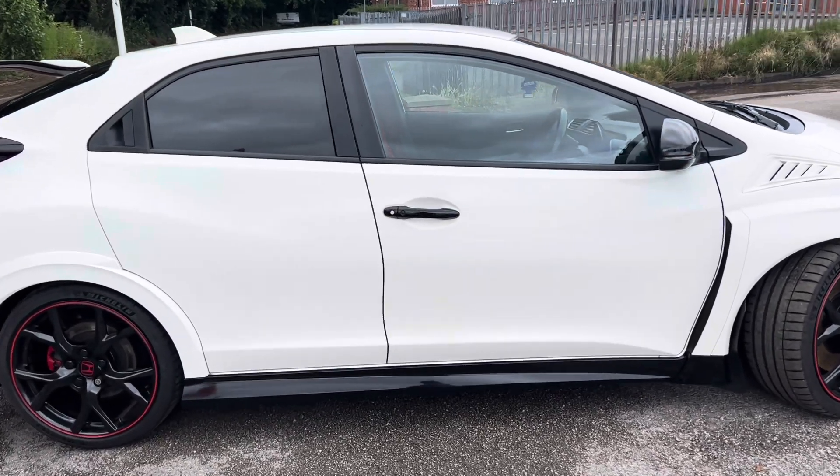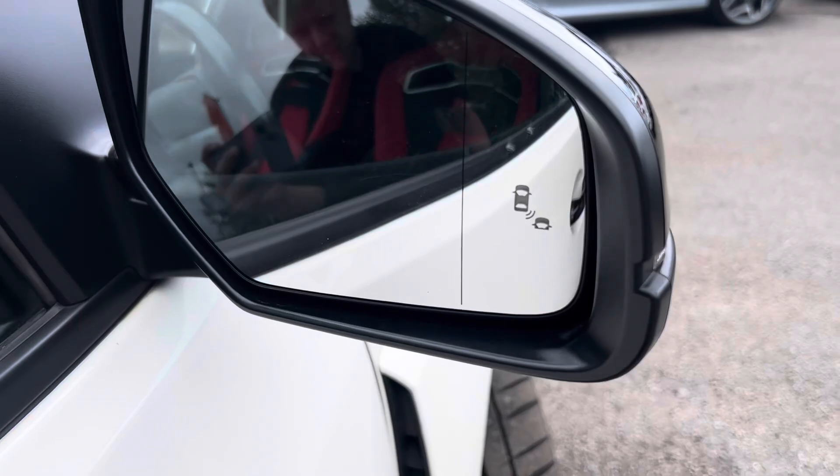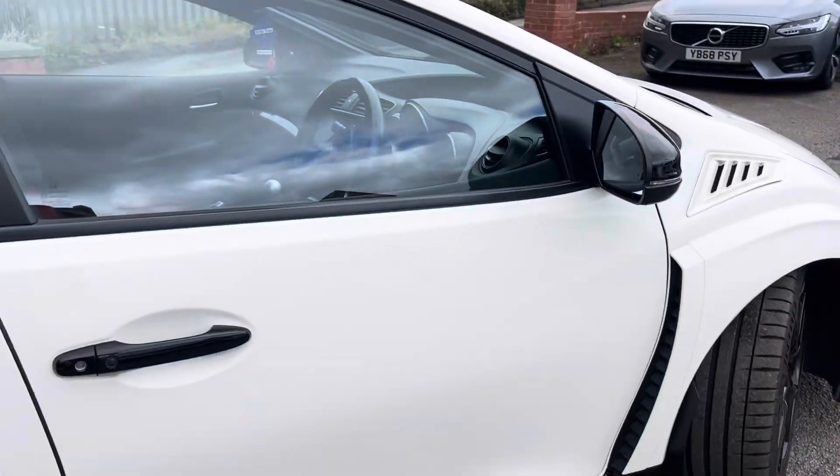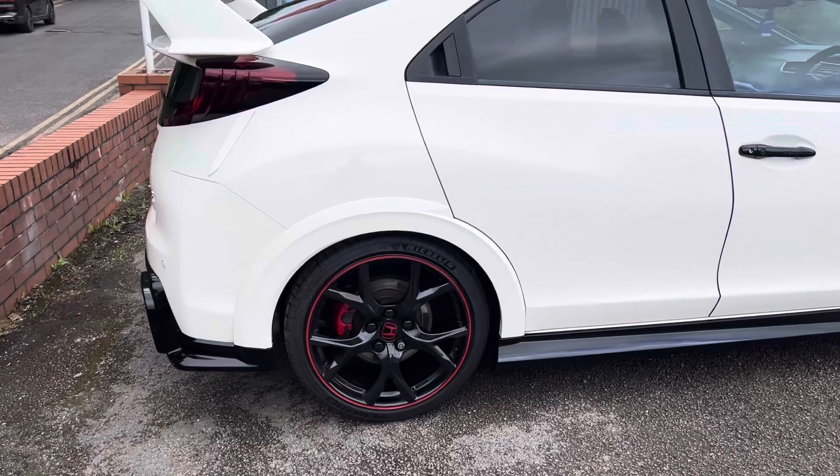It's got two keys with it, along with keyless locking and keyless unlocking — you can see the button just there for that. You've also got the blind spot monitor on this one. It's a really good spec, and in fairness to it, it's also got a fantastic service history.